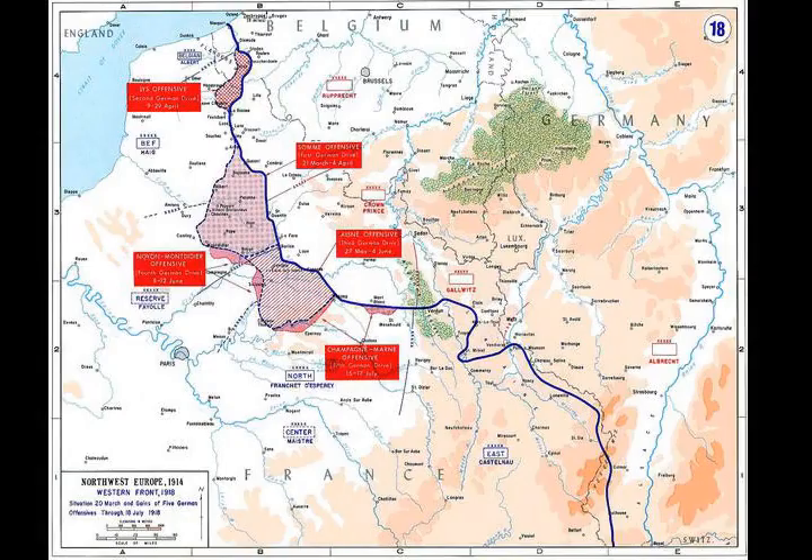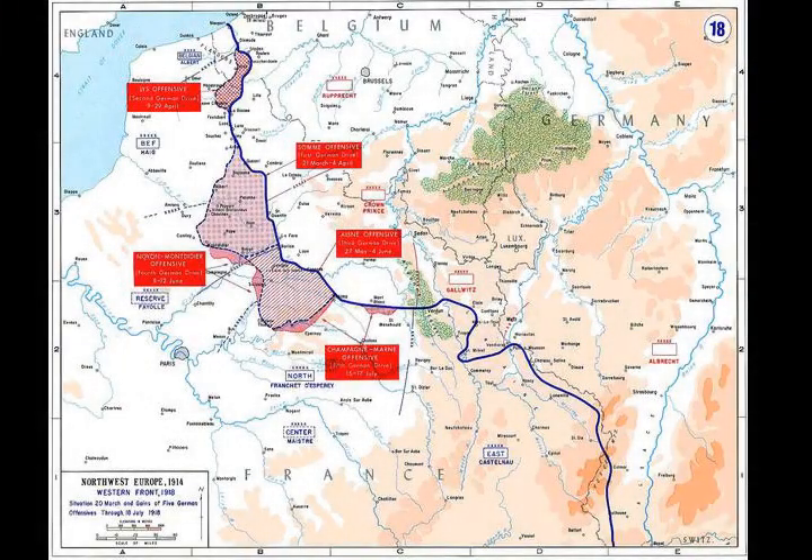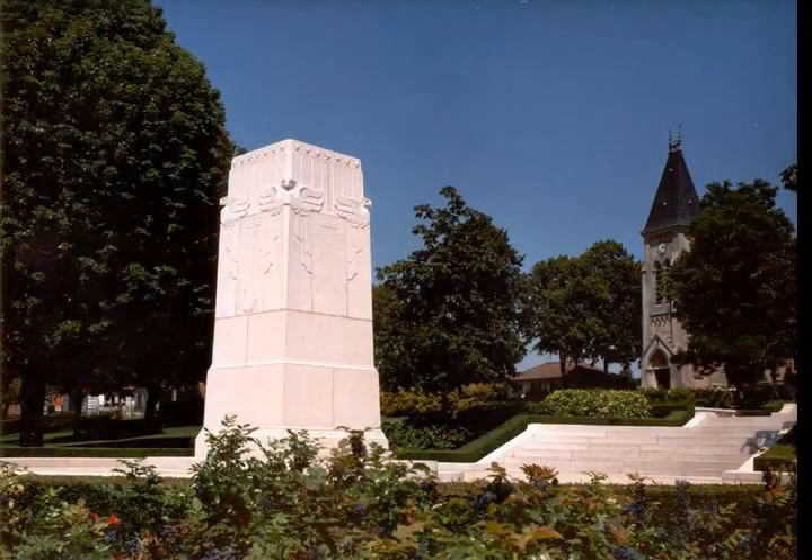A series of counter-attacks over the next two days were also defeated by both American regiments, and the position held. The Americans reduced the salient and expanded their front by approximately a mile. A minor success, its significance was overshadowed by the battle underway along the Aisne. The U.S. forces held their position with the loss of 1,603 casualties, including 199 killed in action; they captured 250 German prisoners.